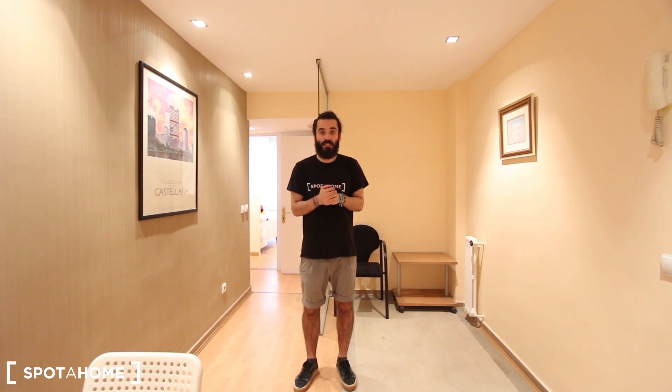Hello everyone, how are you? My name is Marcos from Spotajo Madrid and today I'm going to show you this newly refurbished 6 bedroom apartment located in Calle de Núñez Morgado, which is in the Plaza de Castilla district. The closest underground station is Plaza de Castilla, which is a fabulous walk and one of the biggest bus stations in Madrid.